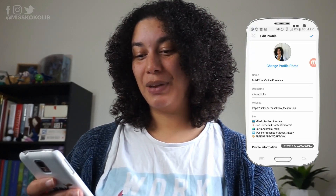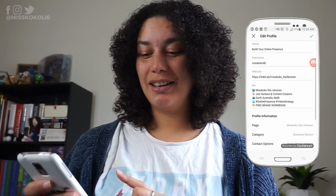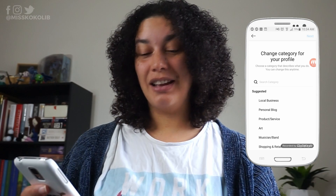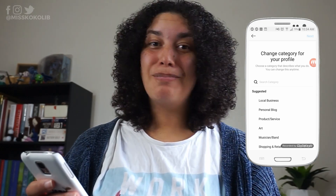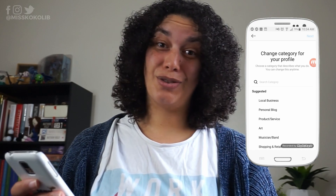Staying within the edit profile tab, scroll down — we'll come back to website, bio, and page — but right now I want you to select a category for your business. There are many to choose from, so select the one that best describes your business.